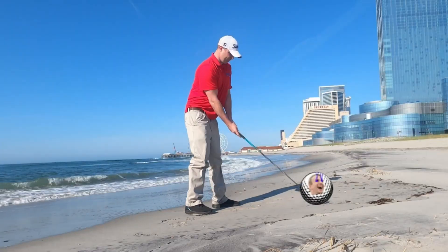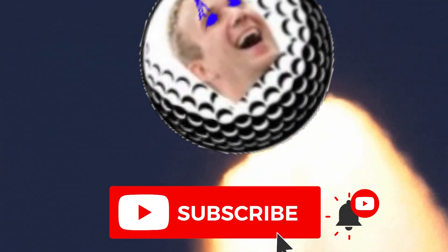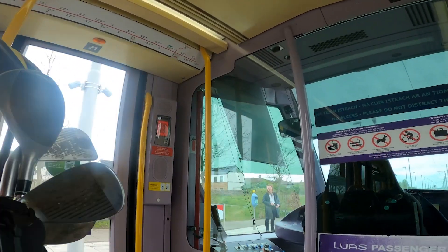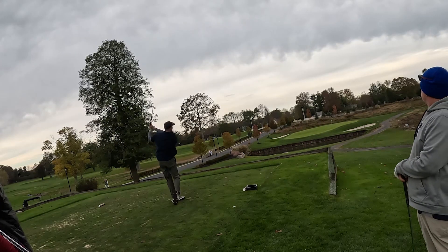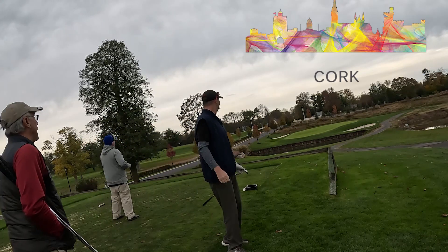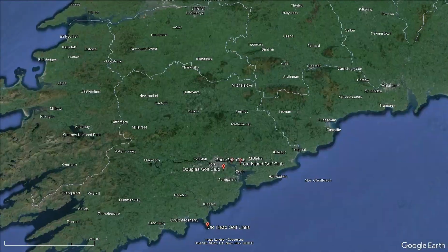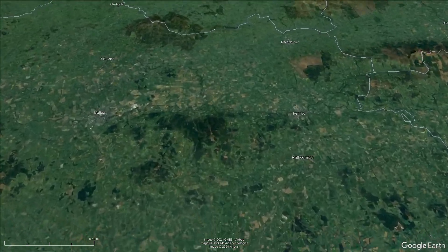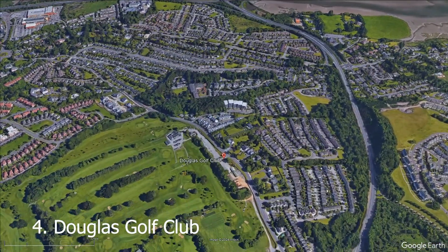We're trying to figure out where the best golf courses are in different parts of the world, and that's where we're at now — taking a look at Cork, Ireland. We've been to Ireland traveling on local trains trying to find some good public golf. We need your help: put the top golf courses you believe are in this area in the comment section down below.